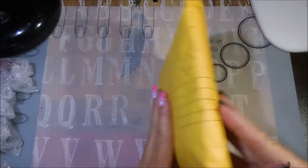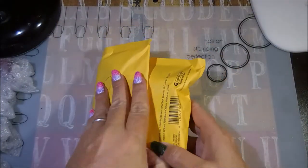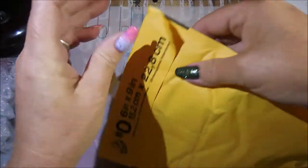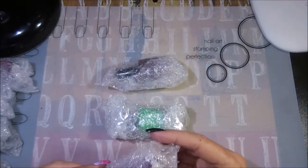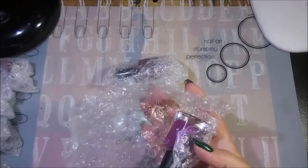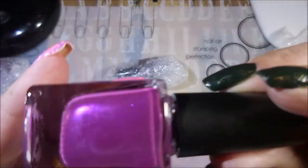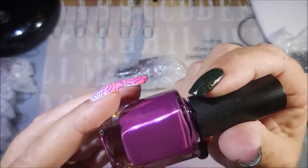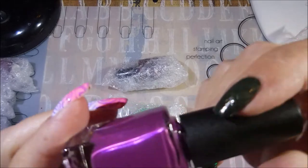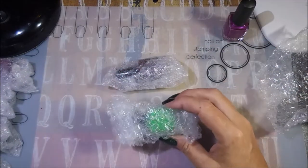There are two collections in this bag: the Halloween Trio and the Fall Collection. Let's get into the Halloween Trio first. The first beautiful polish is called Things That Go Bump. I love the name! It is such a pretty purple — it's a fig cream with subtle red shimmer. Oh my gosh, I love it!